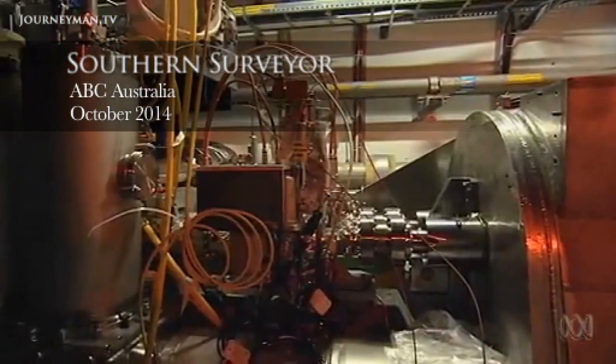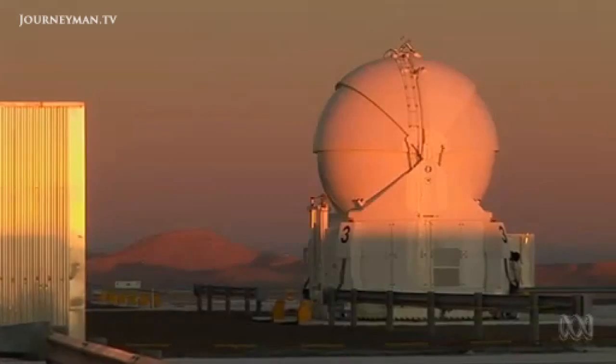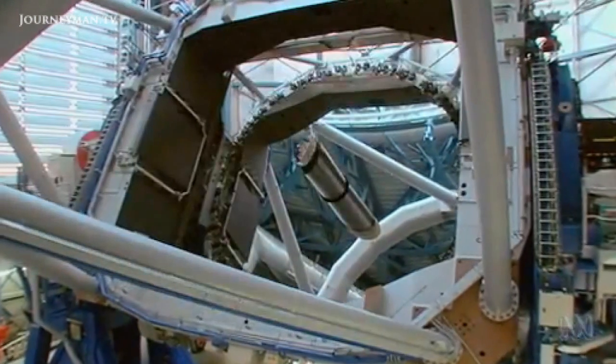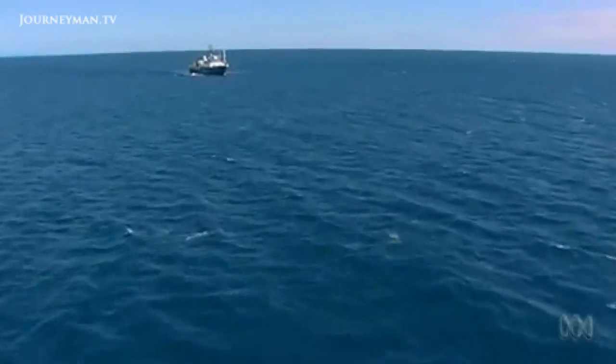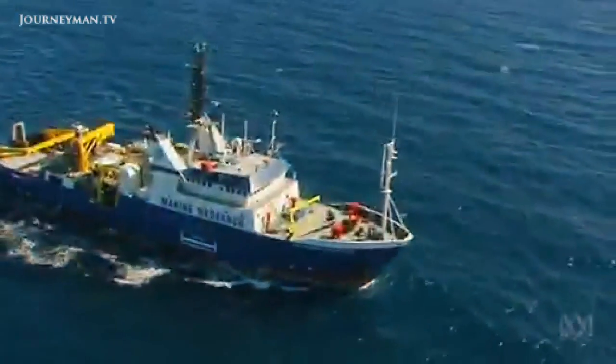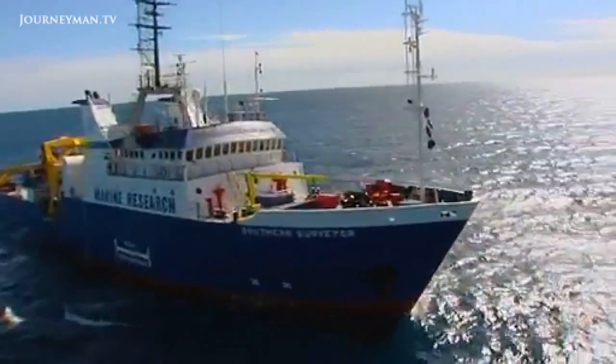If you're a physicist, you want a particle collider. If you're an astronomer, you'd probably like very large telescopes. And if you're a marine scientist in Australia, you need at least one of these — an ocean-going research ship.